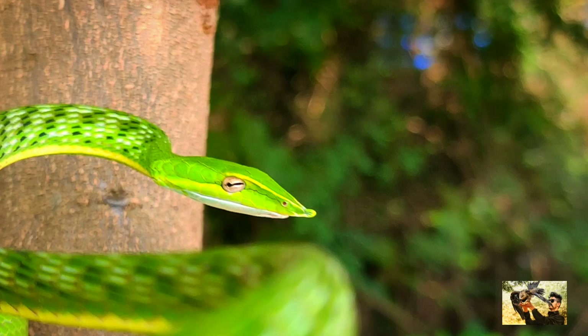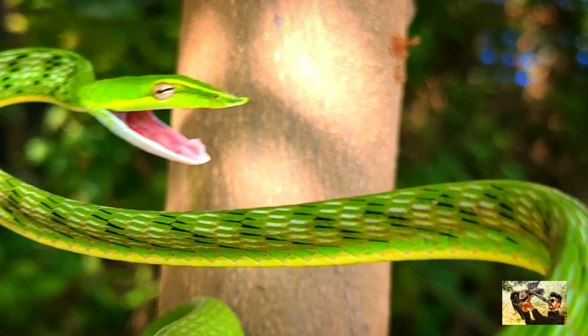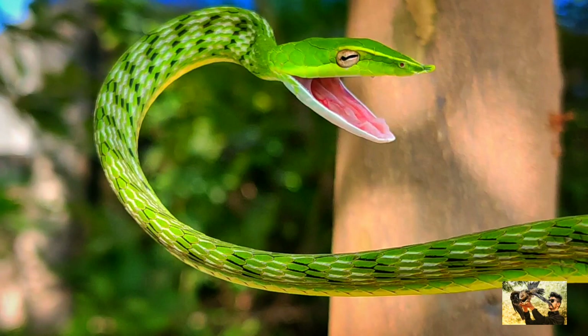Common vine snakes are found in India, Sri Lanka, Bangladesh, Thailand, and Cambodia. They live in low bushes, scrubs, and trees in lowland forest territory.